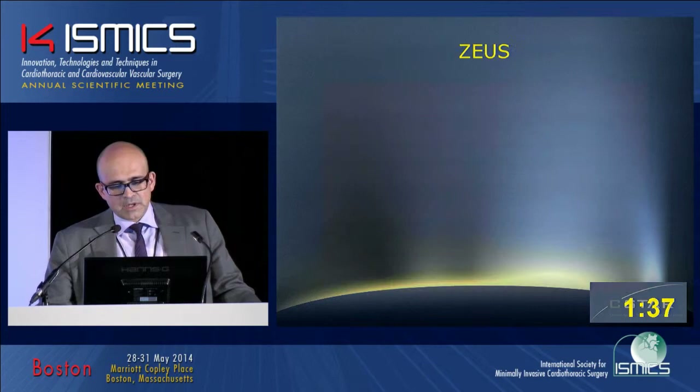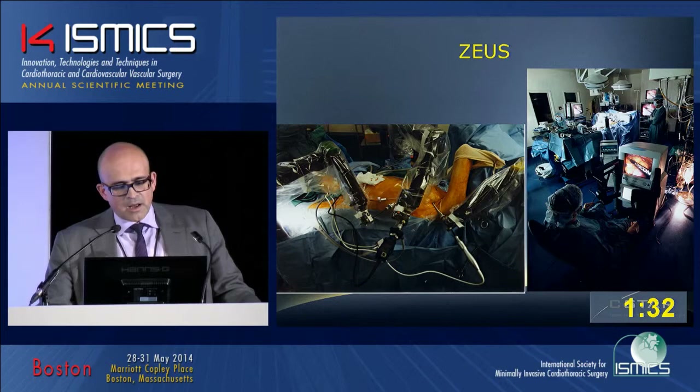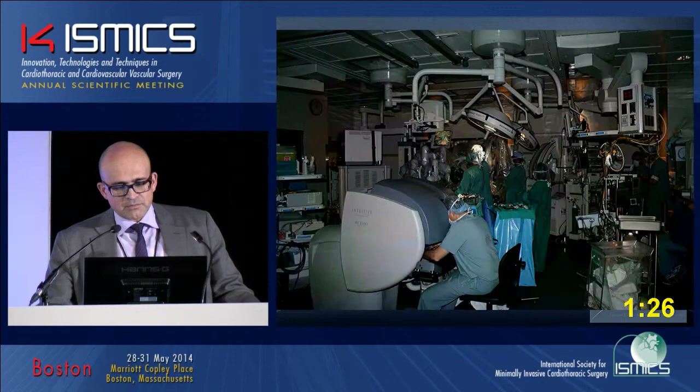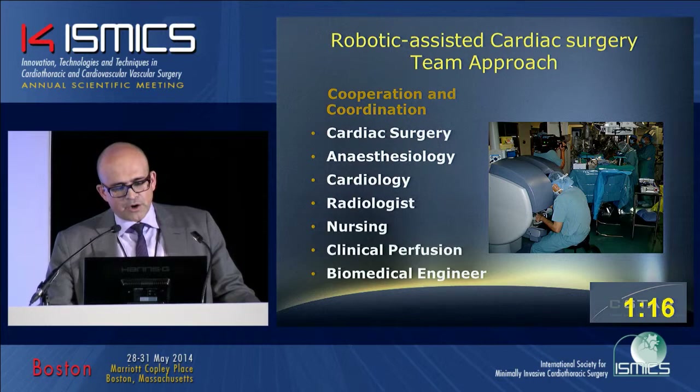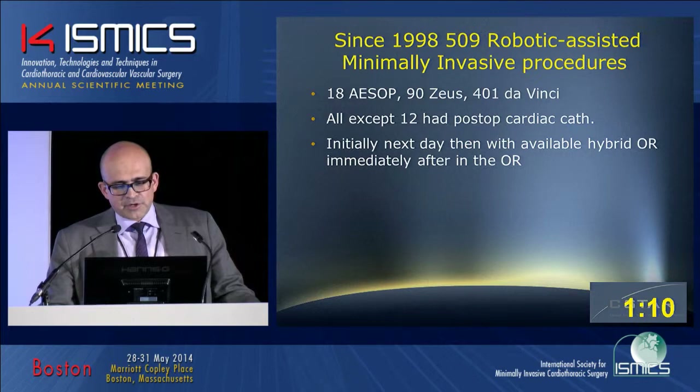Subsequently we adopted the three-arm Zeus system, with the console plus the surgical cart at the bedside. Then eventually in 2003 we adopted the Da Vinci system, and now we have the SI system. This procedure was performed based on teamwork — it is a complete heart team approach; without a heart team concept, this procedure is not possible. Since 1998, 509 procedures have been performed: 18 using ESOP, 90 using Zeus, and 401 using the Da Vinci system.